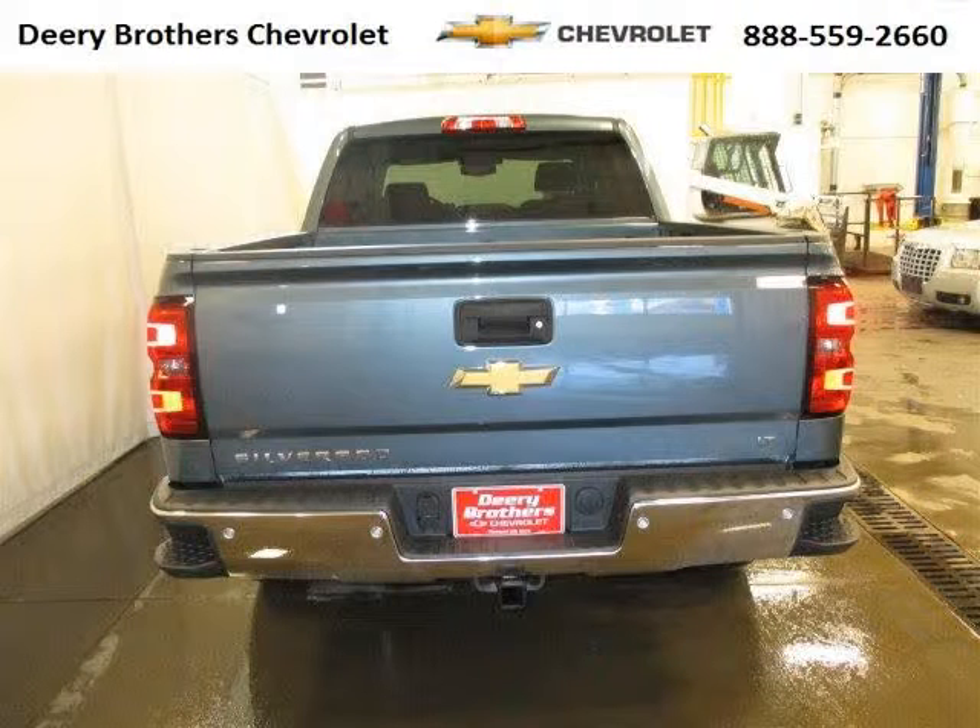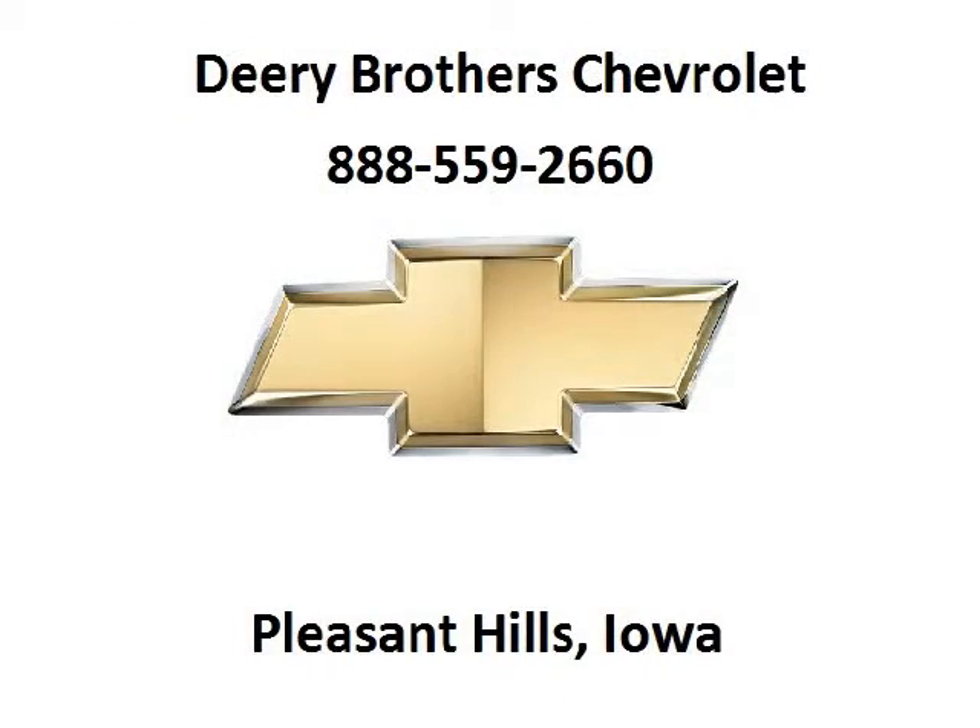Low miles means it's fresh and ready to get out there. Come in today and take a look for yourself. Deary Chevrolet is the dealership for you, conveniently located in Pleasant Hill, Iowa off of 6000 University Avenue.